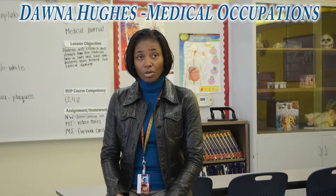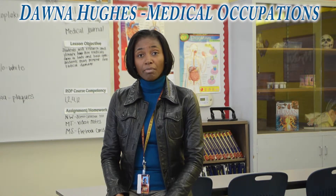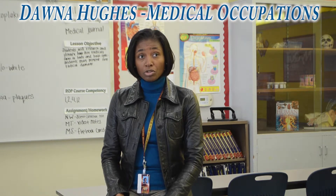Hello, my name is Donna Hughes and I am the medical teacher and ROP teacher here at Colton High School. I am currently teaching medical services, medical terminology, nutrition and wellness, and medical front office.